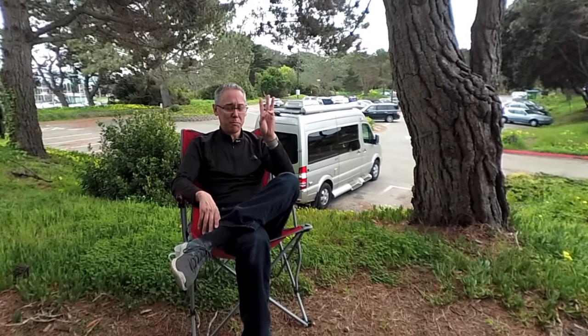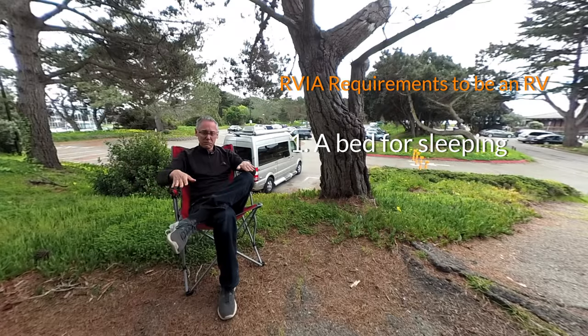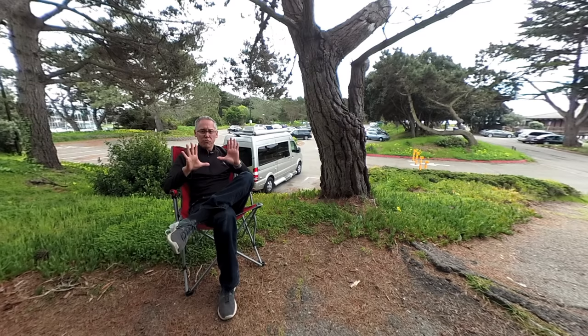Technically speaking, this is an RV because it satisfies the three basic requirements. There is a bed — the two jump seats in the back fold down jackknife into a bed. There is a bath at the back and there is a kitchen — you've got a microwave, a sink, and a refrigerator. So this is an RV by the RVIA's definition. Now I want to set your expectations: this is not the type of van you're going to take out camping all the time. It's capable of that but because it doesn't have awning-style windows, ventilation, and no real table that you can eat at, it's not ideally suited for that.